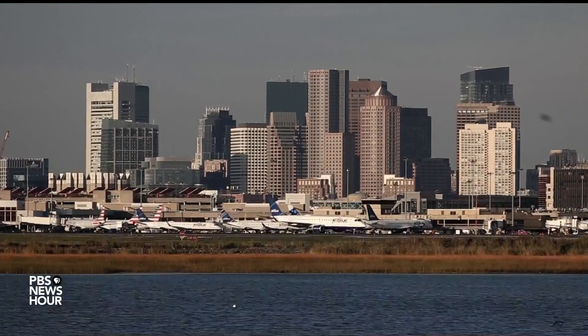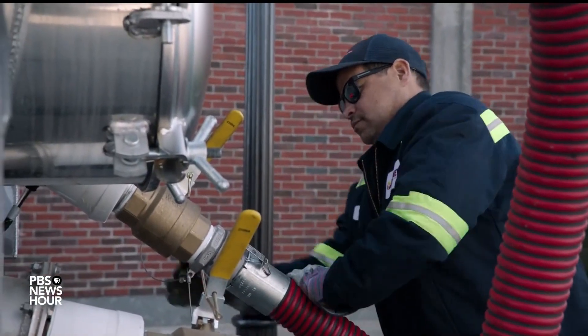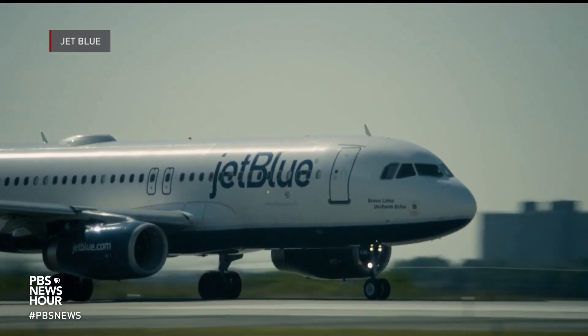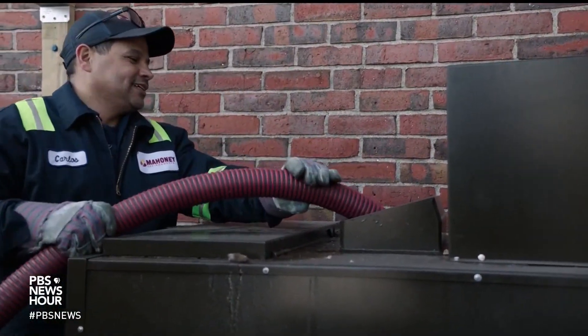In the second of two reports, science correspondent Miles O'Brien looks at efforts to create greener fuels for the skies. A half-mile outside the fence of Boston's Logan Airport, Carlos Flores is helping grease the skids for an ambitious goal — erasing the carbon footprint of airline travel. He's at a Wingstop, harvesting used cooking oil.